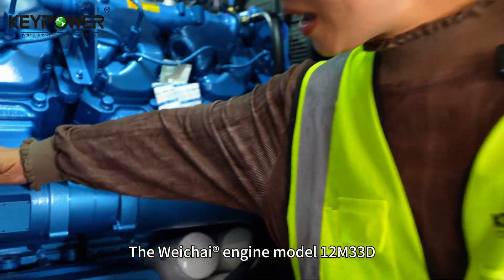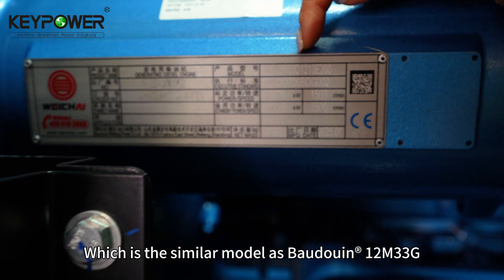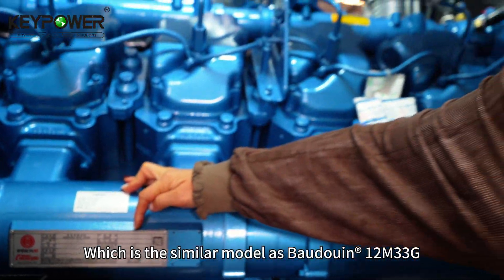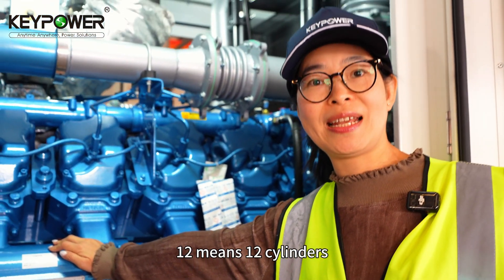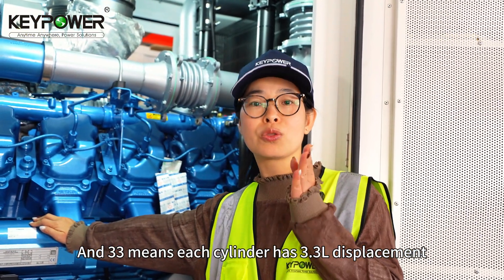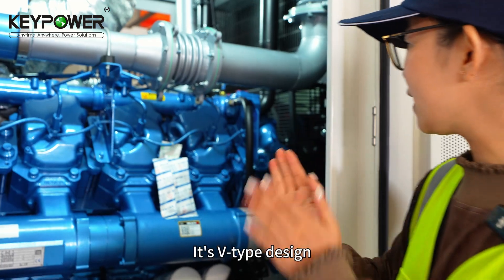The Wei Cai engine model is 12M33D, which is a similar model to the 12M33G. 12 means 12 cylinders and 33 means each cylinder has 3.3 liters displacement. It's a V-type design.